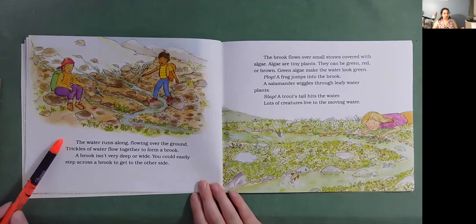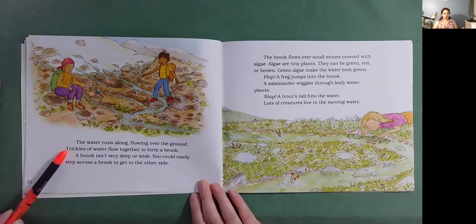The water runs along, flowing over the ground. Trickles of water flow together to form a brook. A brook isn't very deep or wide. You could easily step across a brook to get to the other side.